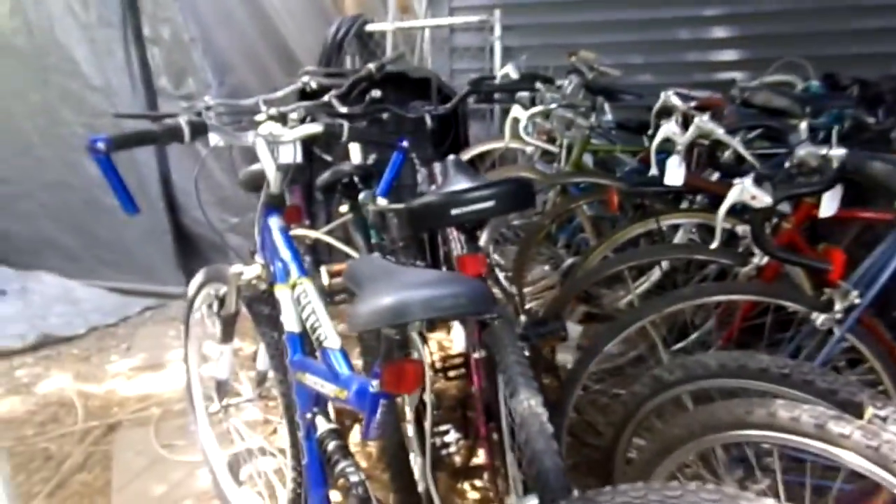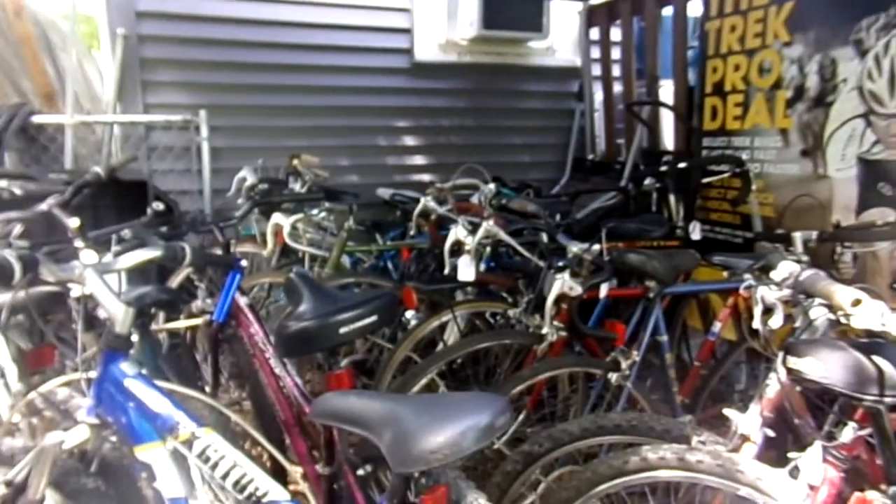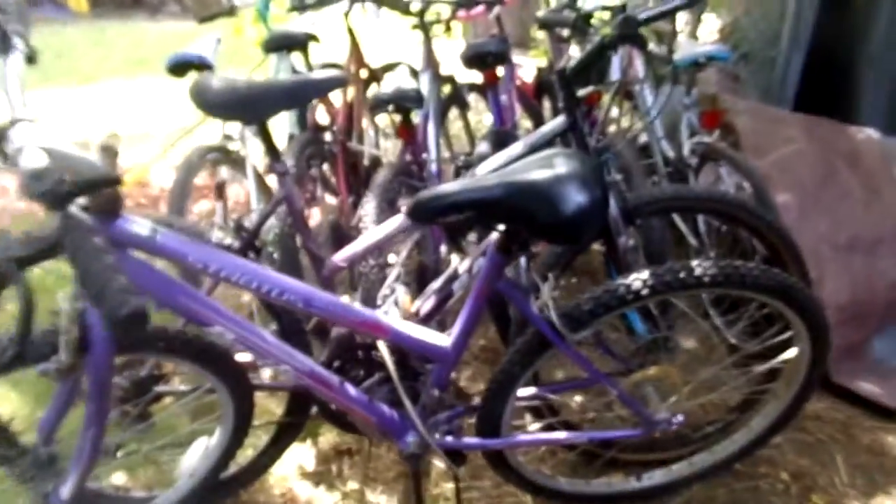These are the mountain bikes that we have for sale here. We have a number of 26 inch bikes — 10 speeds, which are road bikes, and we also have mountain bikes. We have a special 30-day free trade: when you purchase a bike, you have 30 days to trade it out as long as you bring it back in the same condition. We also have 24 inch bikes as well.